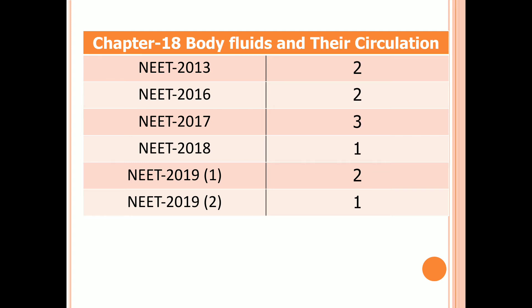Chapter 18: Body Fluids and Their Circulation. Two questions in 2013 and 2016, three questions in 2017, one question in 2018, two questions in the first examination of 2019, and one question in the second examination of 2019.